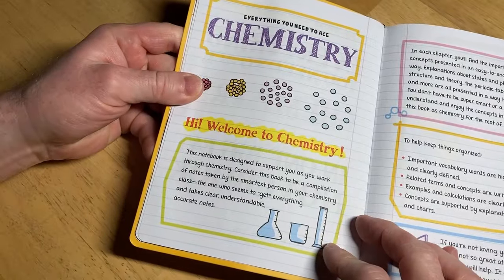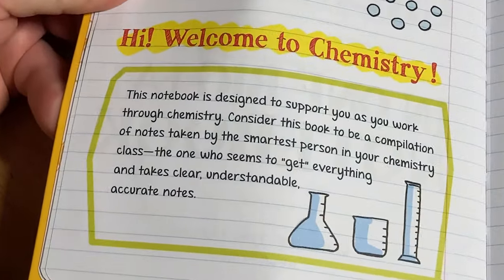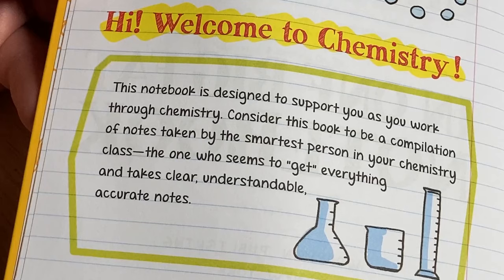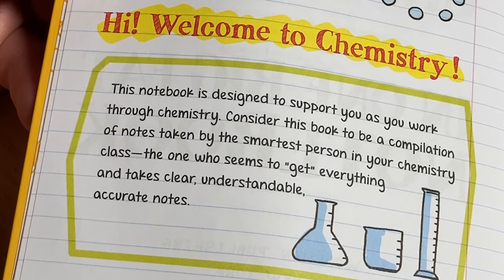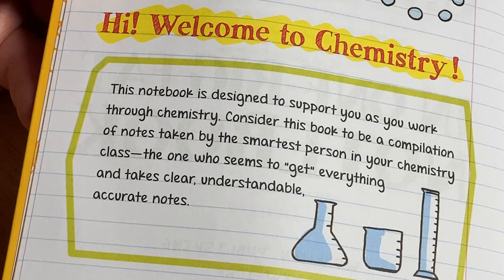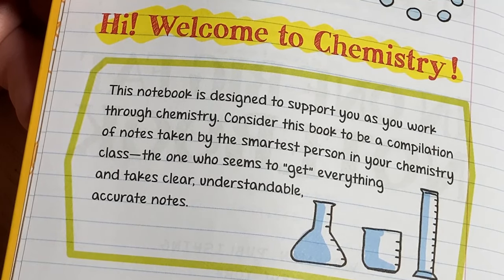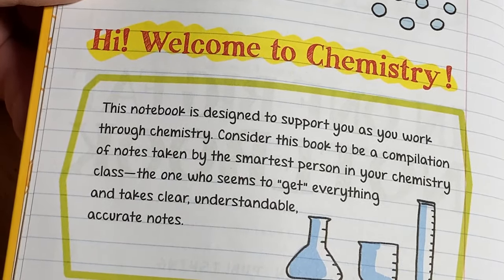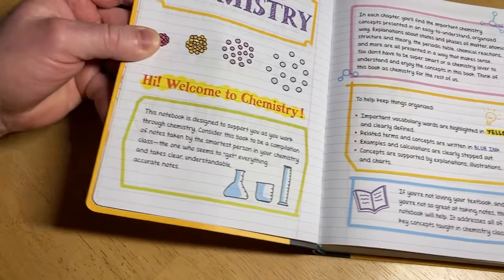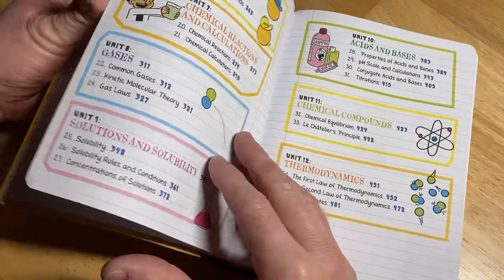It tells you a little bit about chemistry right at the start. Let's read this together: 'This notebook is designed to support you as you work through chemistry. Consider this book to be a compilation of notes taken by the smartest person in your chemistry class — the one who seems to get everything and takes clear, understandable, accurate notes.' Basically, this is just an excellent set of notes — these are just better than any notes I've seen. It's just done really well.